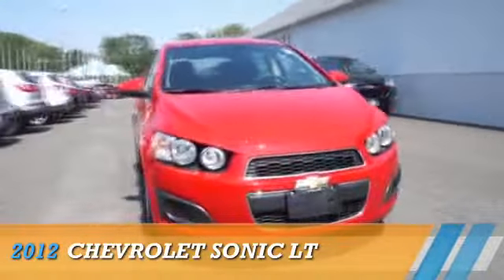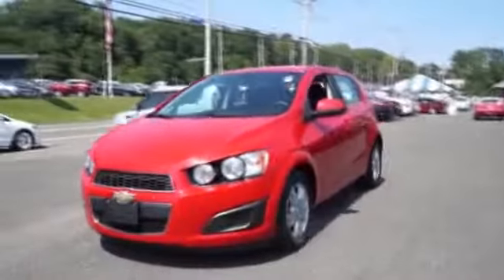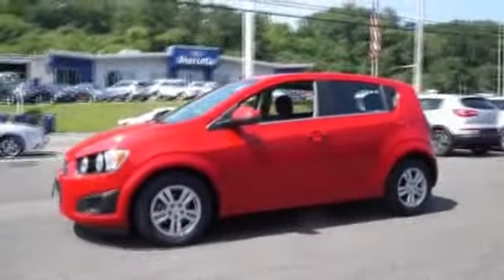Presenting the 2012 Chevrolet Sonic, powered by front-wheel drive, a 1.8-liter 4-cylinder engine and an automatic transmission.